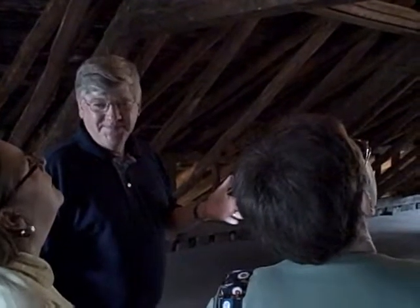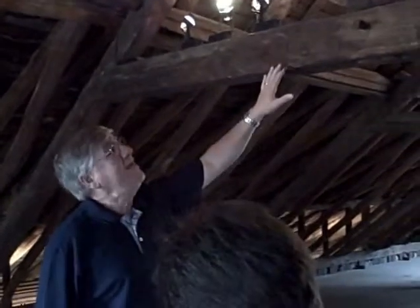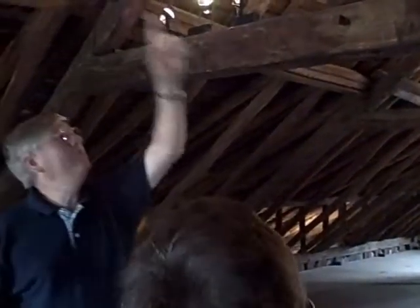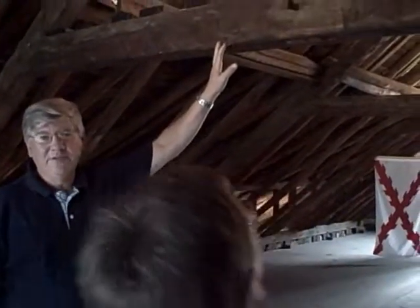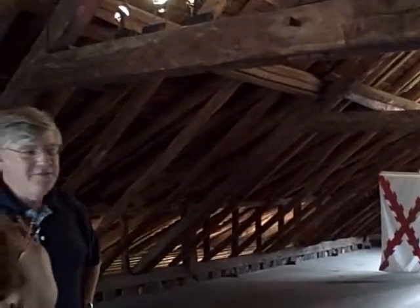Everything's held together with wooden pegs — they're 200 years old. If you took all of this stuff out, you would have a king post truss, but adding all this on makes it a Norman truss.